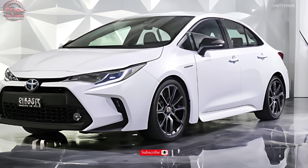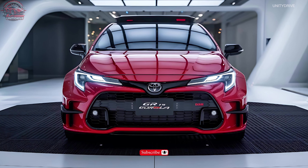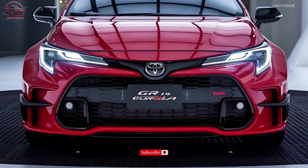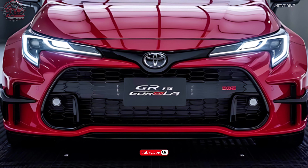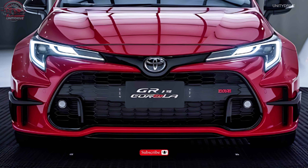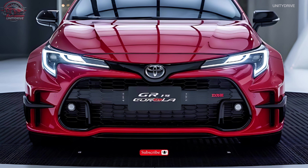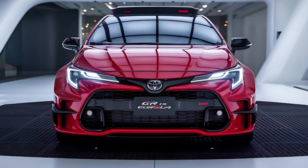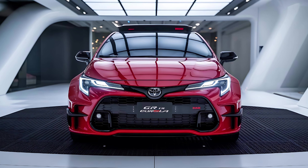Trim Levels and Pricing: The 2025 Toyota GR Corolla is available in two trim levels — Core, starting at $36,995, and Circuit Edition, starting at $41,995. Each trim offers unique features and upgrades to suit performance-driven enthusiasts. Experience the ultimate hot hatch — the 2025 Toyota GR Corolla. Unleash the thrill.